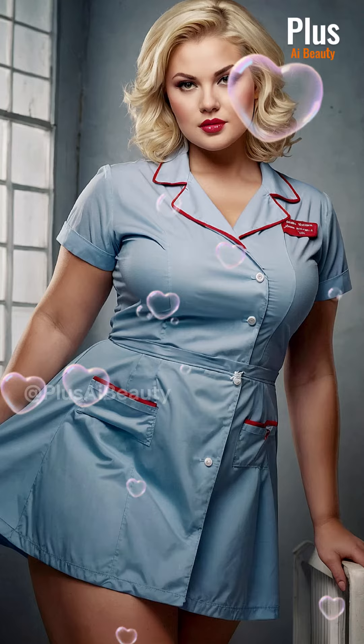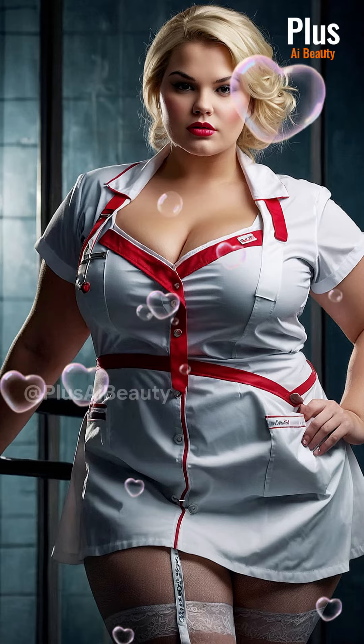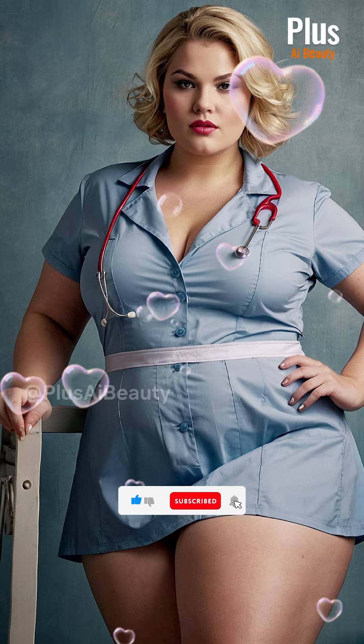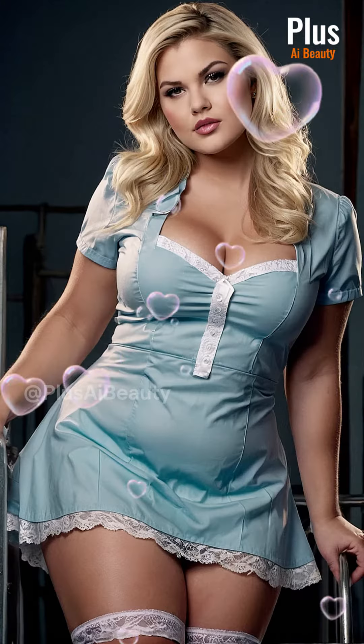Welcome to our guide on nurses' uniform design for plus-size individuals. Today, we're diving into the world of stylish and functional attire for healthcare professionals of all sizes. As a plus-size nurse, finding the right uniform can be a challenge, but fear not. We're here to provide you with valuable style advice to help you look and feel your best on the job.